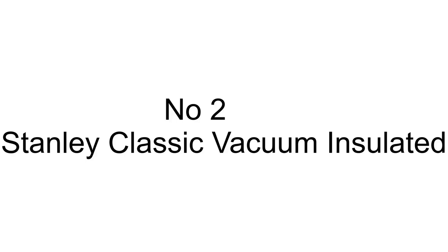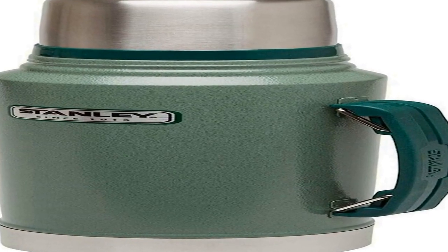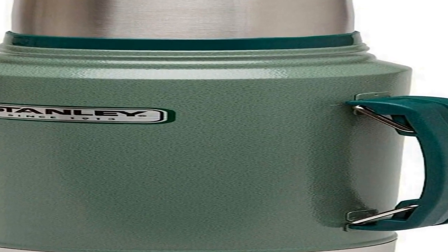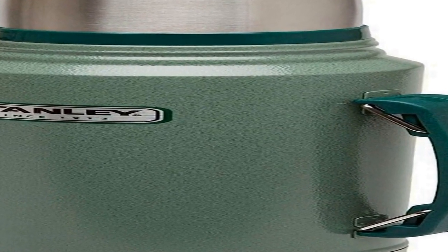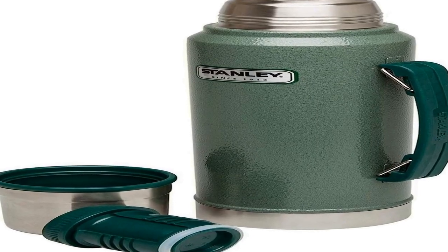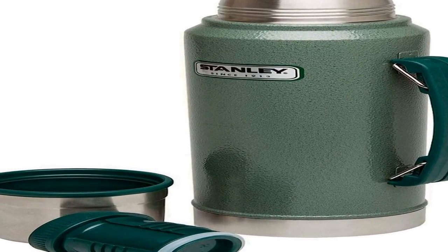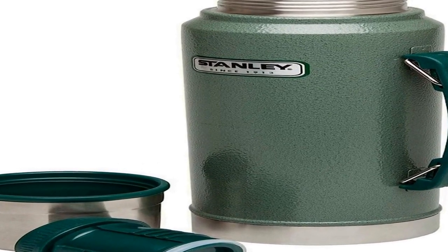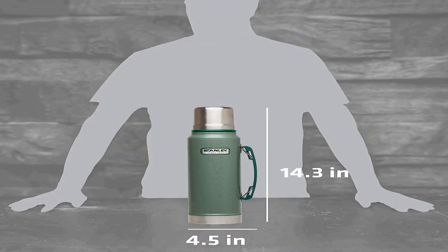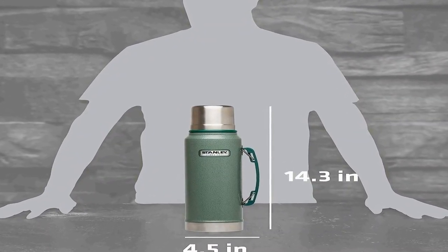The number 2 on the list has many positive reviews available on different forums and communities. Keep it hot or cold — the Stanley Classic Vacuum Bottle is made with superior insulation that keeps liquids, soup, coffee, tea, and hot or cold drinks cool for up to 24 hours.